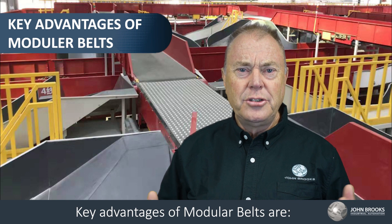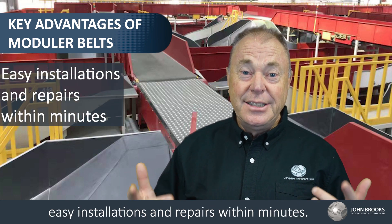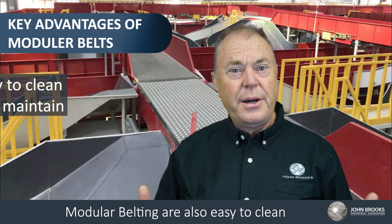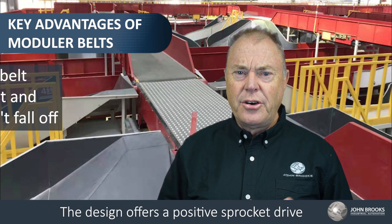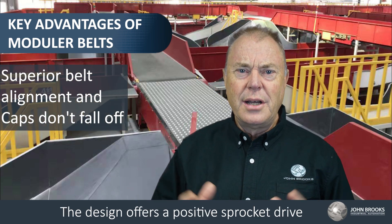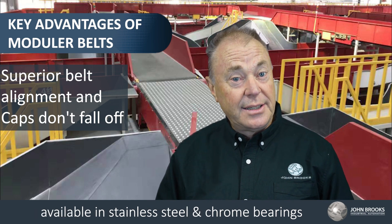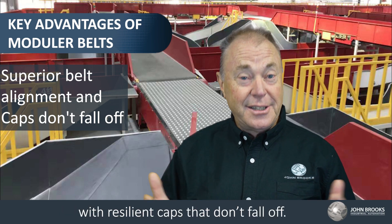Key advantages of modular belts are the modular concept — this means easy installation and repairs within minutes. Modular belting is also easy to clean and maintain with minimum downtime. The design offers a positive sprocket drive with superior belt alignment, and bearings available in stainless steel and chrome with resilient caps that don't fall off.